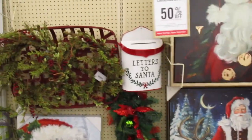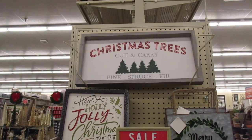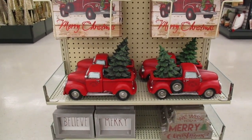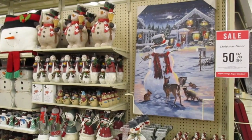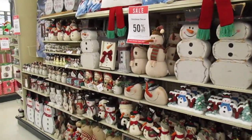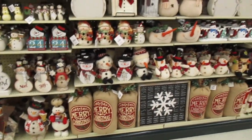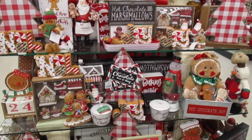Oh, letters to Santa — cute! And if you're into those red trucks, those are cuties. The other side of the Santa section is snowman. I don't know what I'm going to do for Christmas this year — hoping to find some inspiration today. Gingerbread — so cute!